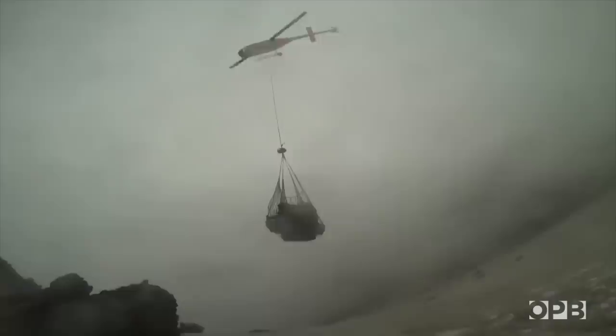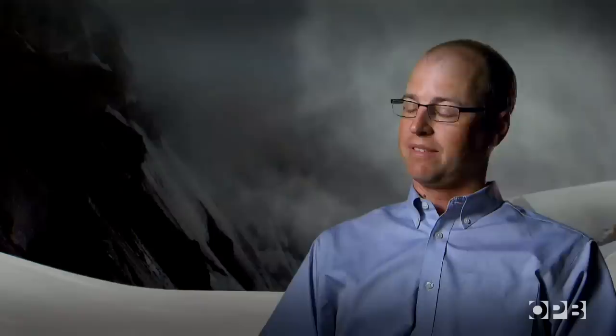Three days later, the helicopter pilot got a window and flew up there and grabbed all our stuff. When I saw that box of discs and they were intact — no water in them, no condensation — I just kissed that box and said, here it is. This is as bad as things have ever gotten on a Field Guide shoot for me, and I'm sure Todd would say the same thing. Even so, it was worth it.